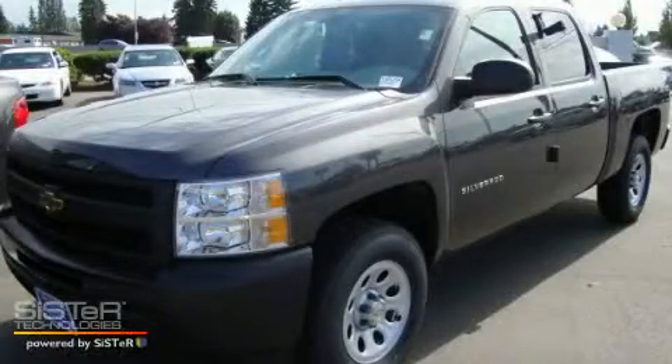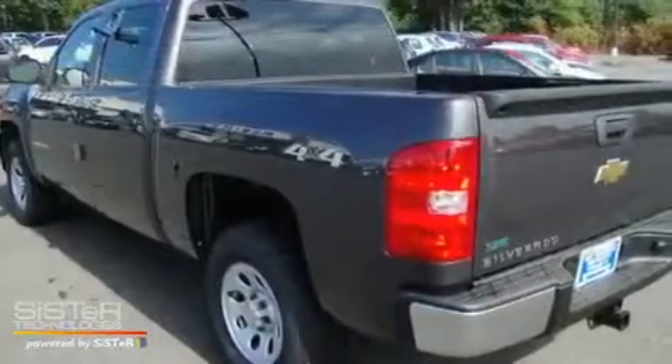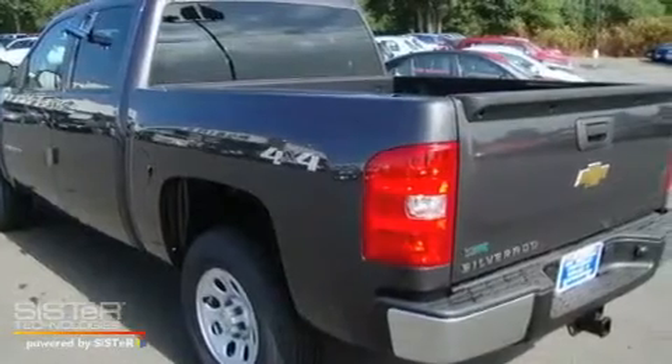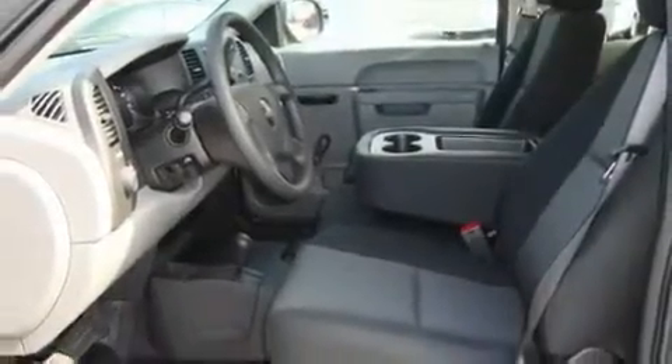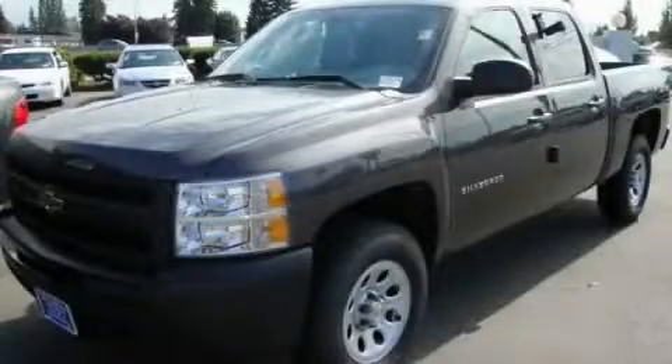This is a brand new 2010 Chevrolet Silverado 1500. It has the power to move what you need and the look too. Stop by today and test drive this vehicle for yourself.